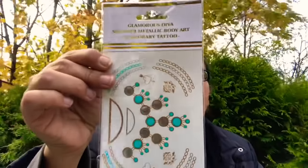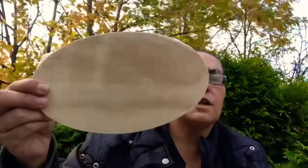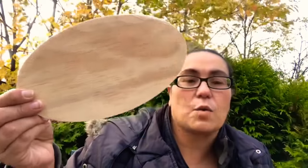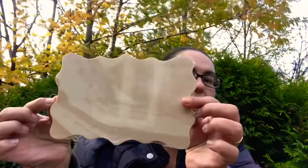Then I came across this Glamorous Diva Shimmer Metallic Body Art temporary tattoo — it shows how you can put it on your arms and so on. I also picked up two wood shapes for DIY crafting. I got two different designs that you can craft and decorate however you want.